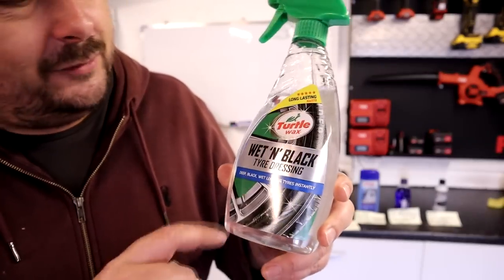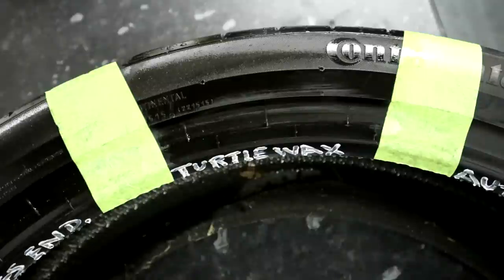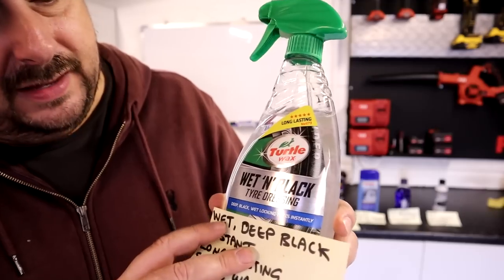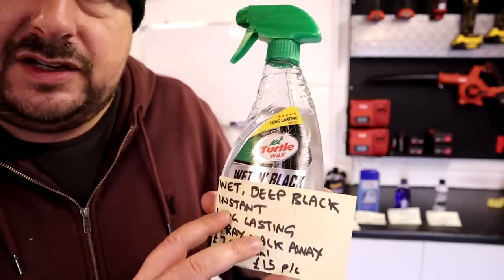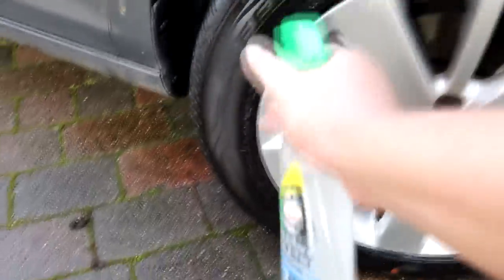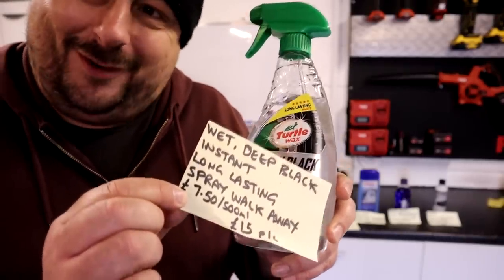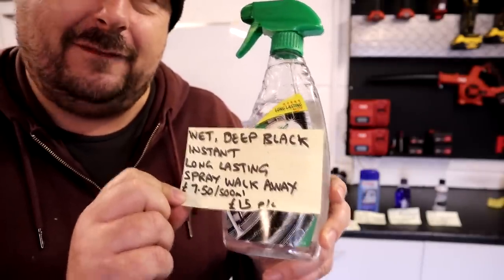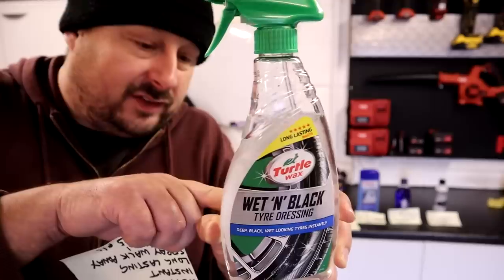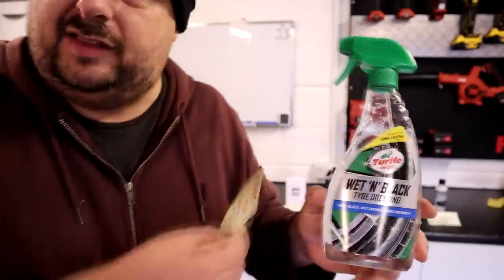In second place on value for money is the Turtle Wax Wet and Black Tire Dressing, which comes in a spray bottle — slightly different to most of the others. It claims a wet and deep black finish, is instant to use — you spray it on and the results are instant, no working in or waiting required. Long-lasting, spray and walk away. The product costs £7.50 for 500ml, which is a fantastic £15 per litre. The back label says it contains hydrocarbon, so this is actually a solvent-based product.